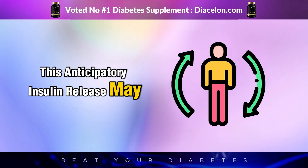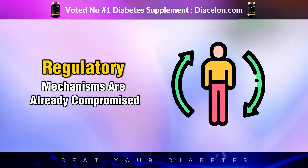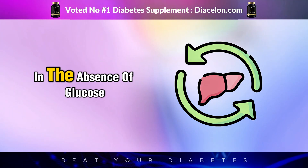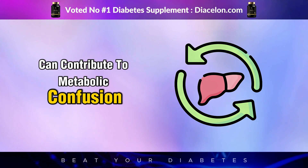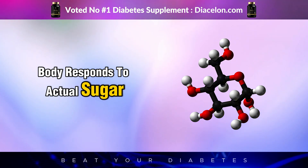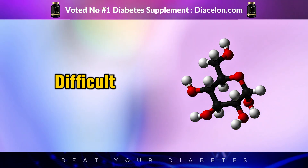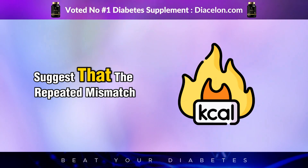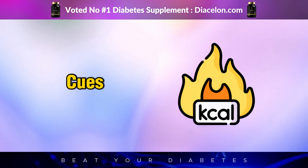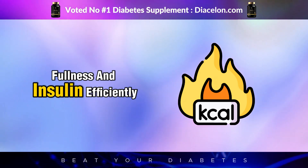This anticipatory insulin release may seem minor, but in people with diabetes or prediabetes, the body's regulatory mechanisms are already compromised. Repeated activation of this insulin signaling in the absence of glucose can contribute to metabolic confusion. Over time, this can alter how your body responds to actual sugar, potentially dulling insulin sensitivity and making glucose control more difficult. Studies suggest that the repeated mismatch between sweet taste and caloric content may disrupt hormonal and metabolic cues, impairing the body's ability to regulate hunger, fullness, and insulin efficiently.